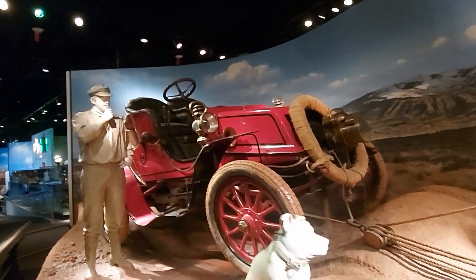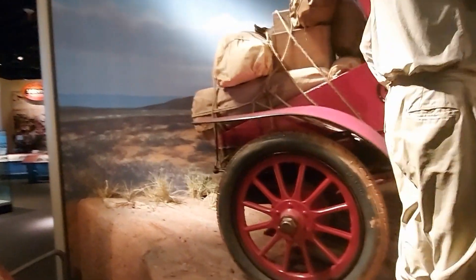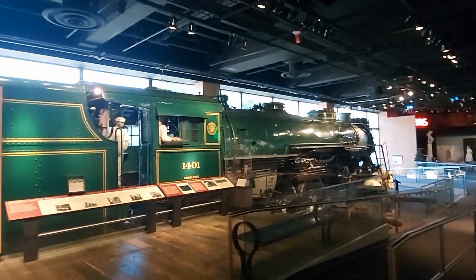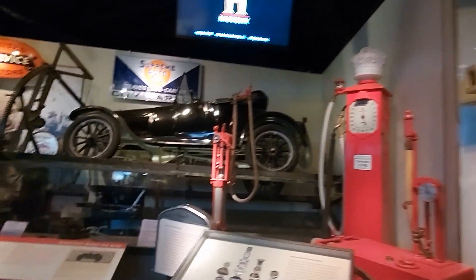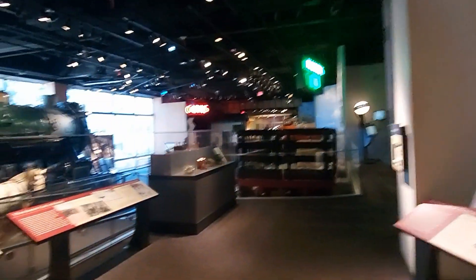Even that area with the pop culture stuff, heading on into this next area was kind of cool too. There's a lot of transportation stuff in here with old cars, old trains, different ways to get around in America throughout history, from the early days up to the highways. There was a cool old subway car to walk through. We'll move on into some other historical stuff before heading out to the Natural History Museum.